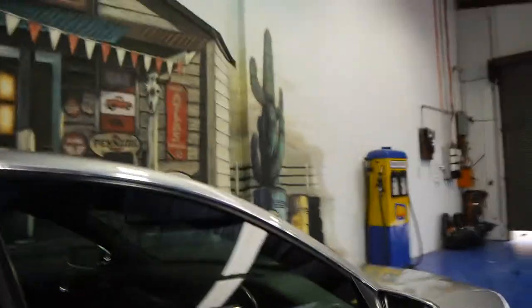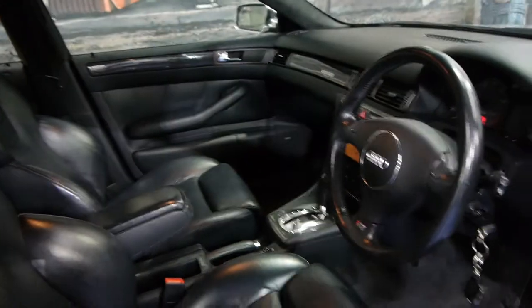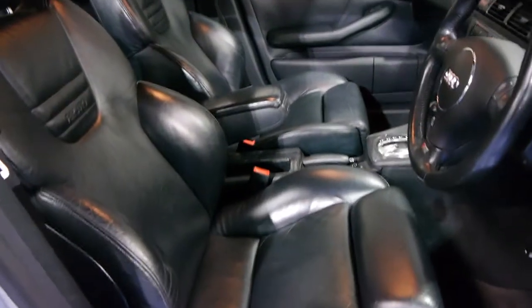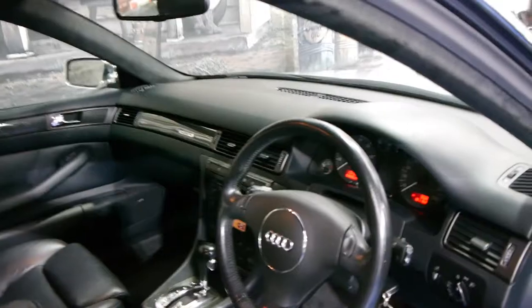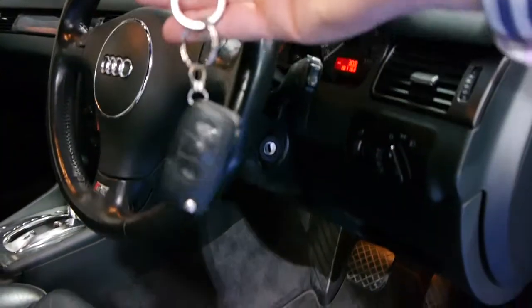It's got black leather interior. Standard, it came with leather and suede or Alcantara I think they called it. The S6 comes with Recaro seats, a sport steering wheel, this car has navigation, a sunroof, and it's got two remote keys to the car as you can see.